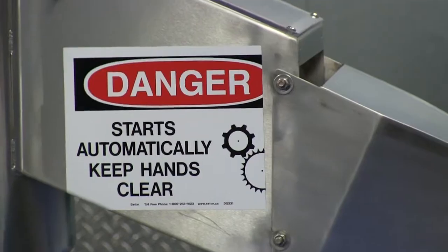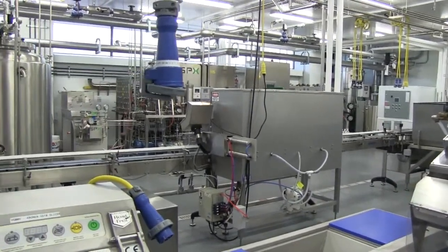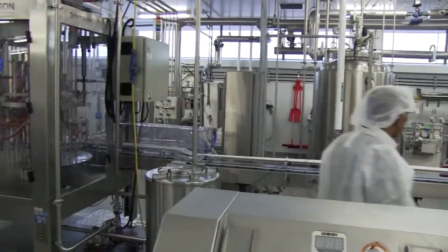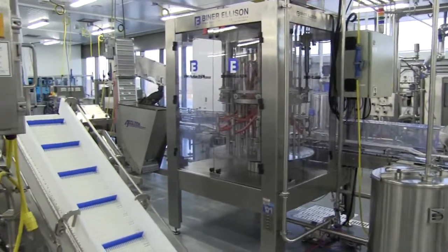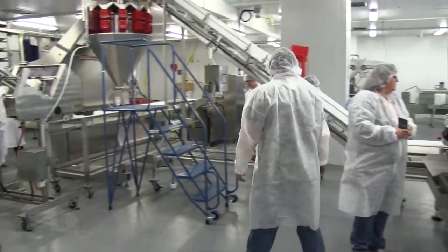My name is Susan McLaughlin. I am the Communications Officer for the Institute of Food Processing Technology here at Conestoga. Food Tech Tuesdays is an opportunity for us to invite anyone that's interested in learning a little bit more about the training programs that we offer here, as well as have a tour of our state-of-the-art food processing pilot plant facility.